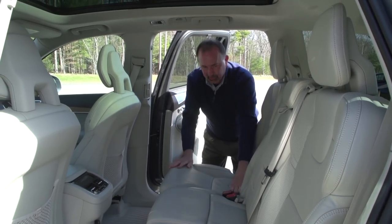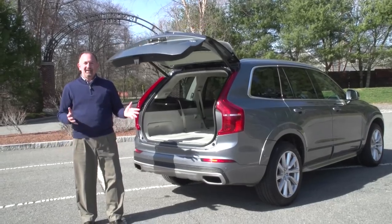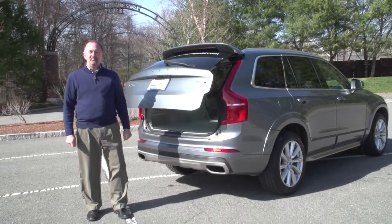Three seatbelts, so it does seat three. And of course you have your two seats in the third row in the back. And a hands-free, foot-activated power liftgate.